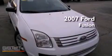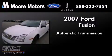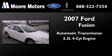This is a 2007 Ford Fusion. This four-door sedan has an automatic transmission and an inline four-cylinder engine.